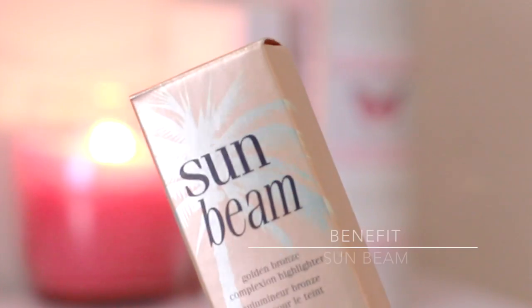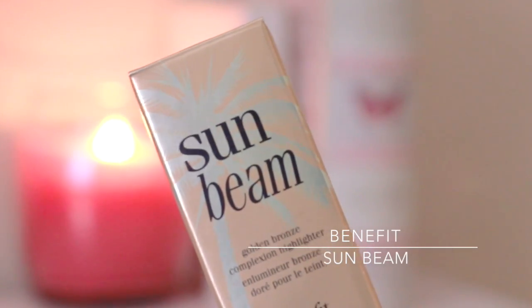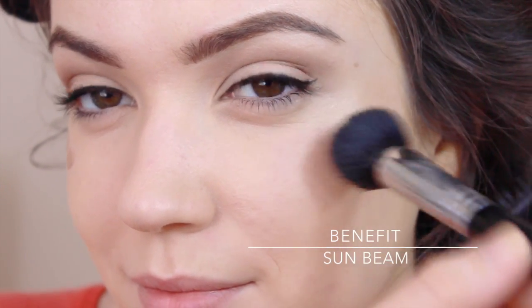Next I'm going to use the Benefit Sun Beam — this is a golden tone liquid highlighter and I dot it onto my cheeks and blend it in with my foundation brush. I also use whatever's left over on the brush around the rest of my face, just for fun.